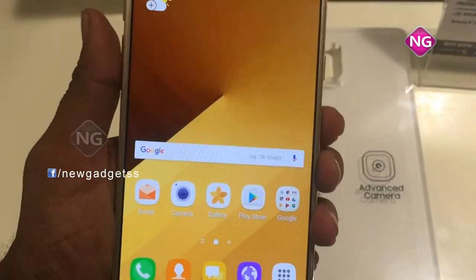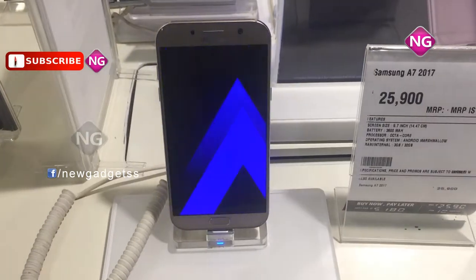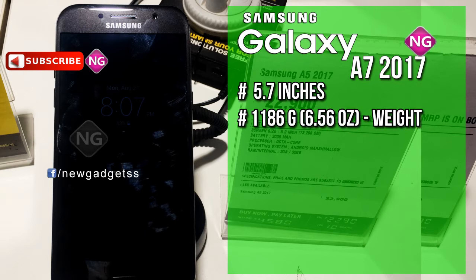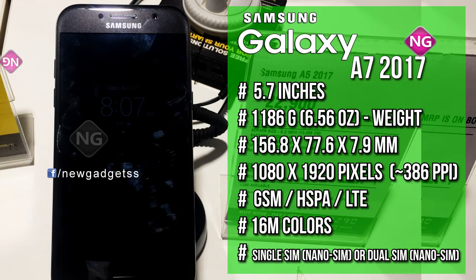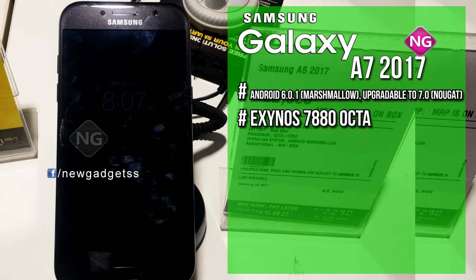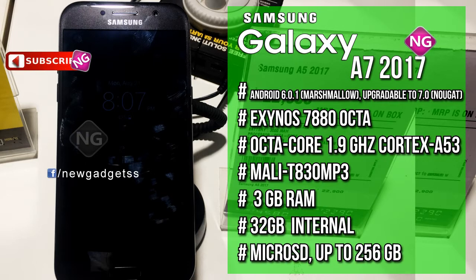Connectivity alternatives include Wi-Fi, GPS, Bluetooth, NFC, FM, 3G and 4G. Sensors include accelerometer, gyroscope and barometer.